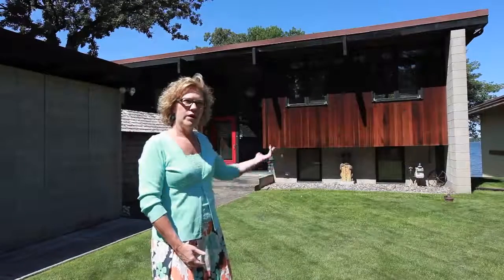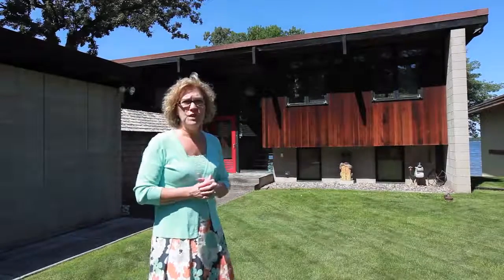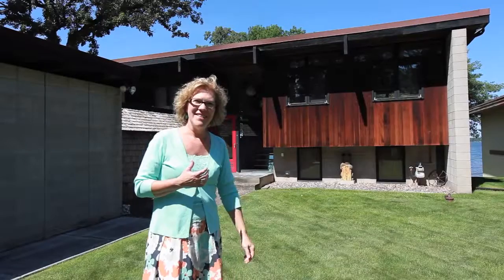We are standing in front of one of our latest lake listings. It's on the east side of Forest Lake, located on 210th Street Court North. This is a very unique home. It has block construction along with some cedar shakes. When you walk up to the front door, you are looking right through the house to the lake.